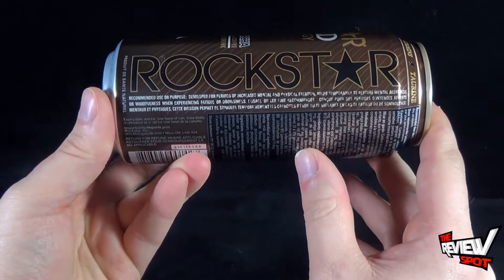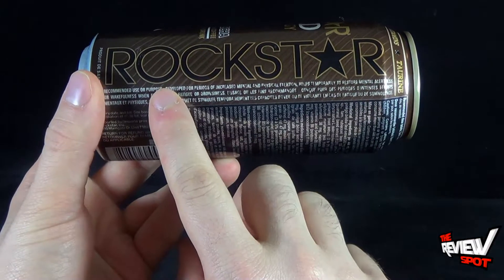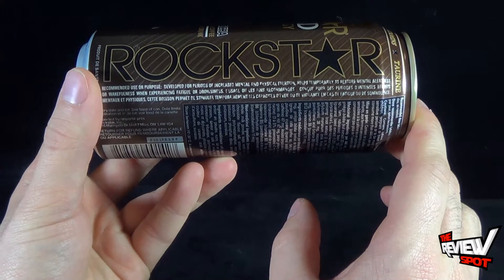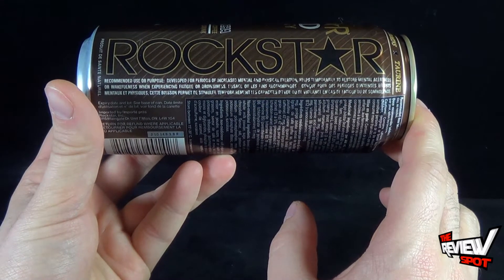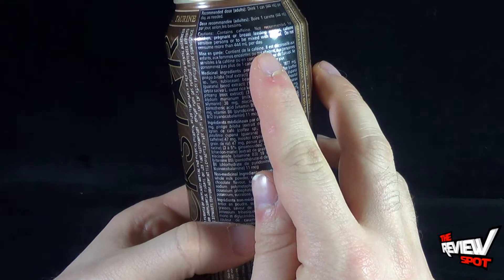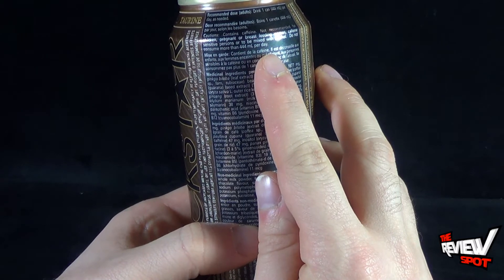However, as with every other can, on the other side of the can it says recommended use or purpose: developed for periods of increased mental and physical exertion, helps temporarily to restore mental alertness or wakefulness when experiencing fatigue or drowsiness. The warnings say drink one can — 444 milliliters per day as needed. Caution: